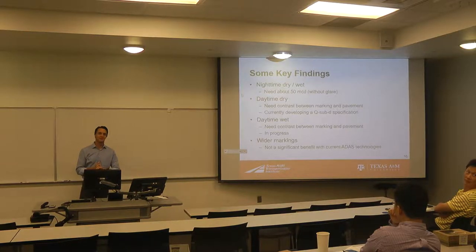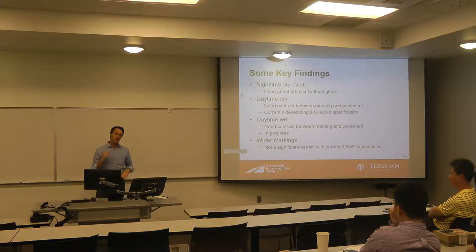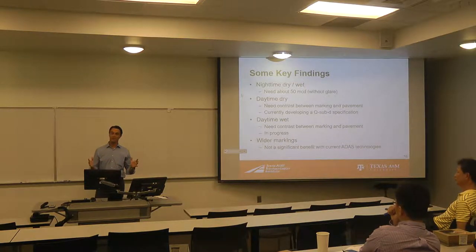Maintenance contracts typically require going out and re-scribing at about 150 milli-candelas. So you're already at 150 as an in-service performance level, and you only need 50 for these systems to work. So the nighttime wasn't a big deal, and that's primarily what we focus on in the United States when we look at this particular asset — how well does it work at night?